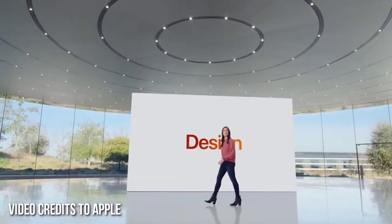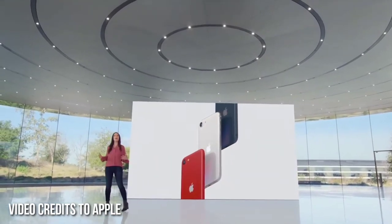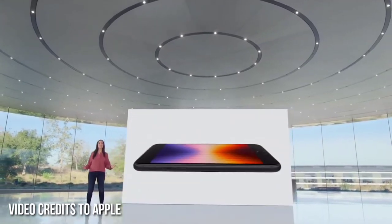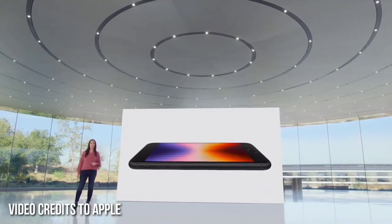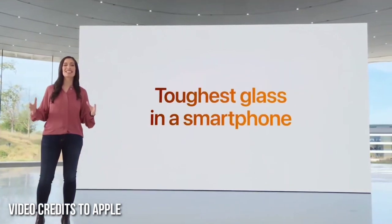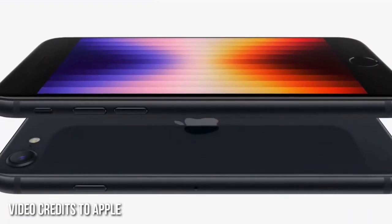It's beautiful too. It features our iconic glass and aluminum design in three fantastic colors: Midnight, Starlight, and Product Red. It has a 4.7-inch Retina HD display with incredible color accuracy. The display is even more protected by the durable design, which now includes the toughest glass in a smartphone on both the front and back.